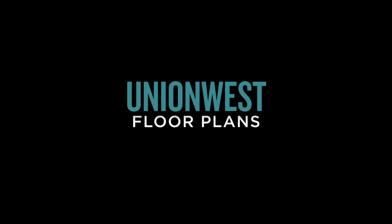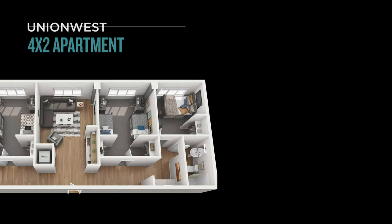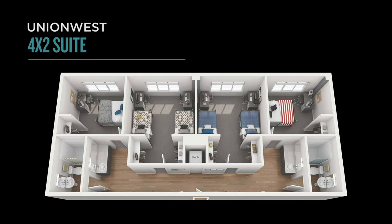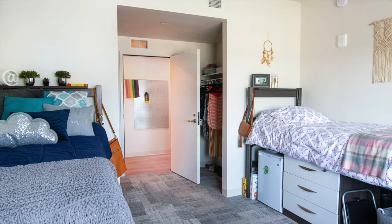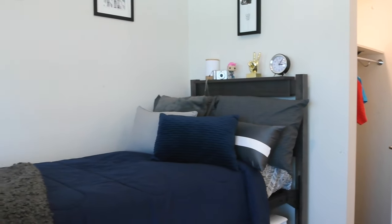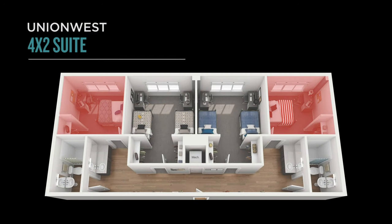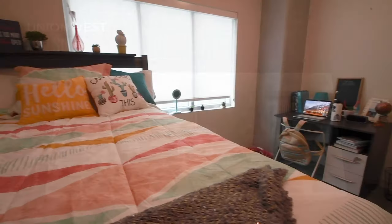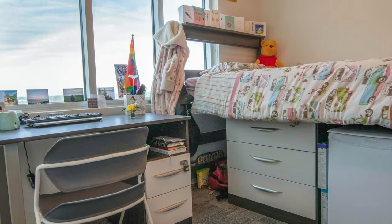Union West has three different floor plan options for residents to choose from: the 4-4 apartment, the 4-2 apartment, and the 4-2 suite. Our first floor plan, the 4-2 suite, provides flexible room options at the most economical rates. It offers two private rooms, two shared rooms, and two bathrooms on the end — so no sharing a bathroom with 16 other people.